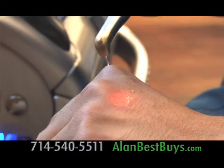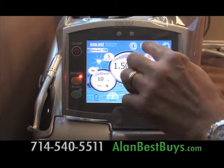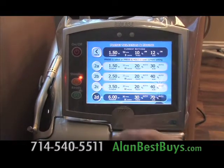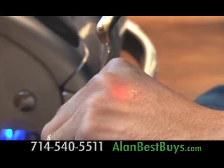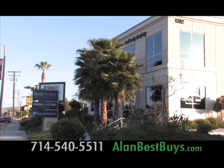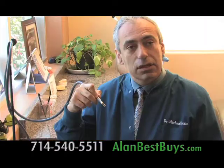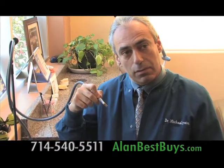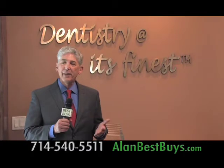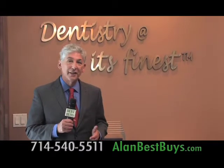Look at this — that's a laser a dentist uses to get rid of cavities. Dr. Michael Eisen is one of the few dentists in Southern California to have this new technology, at Dentistry at Its Finest in Costa Mesa. It's a laser — it does not touch the tooth when it works. What everyone hates about having cavities is the drill. Well, there's no drilling here, so there's no pain.